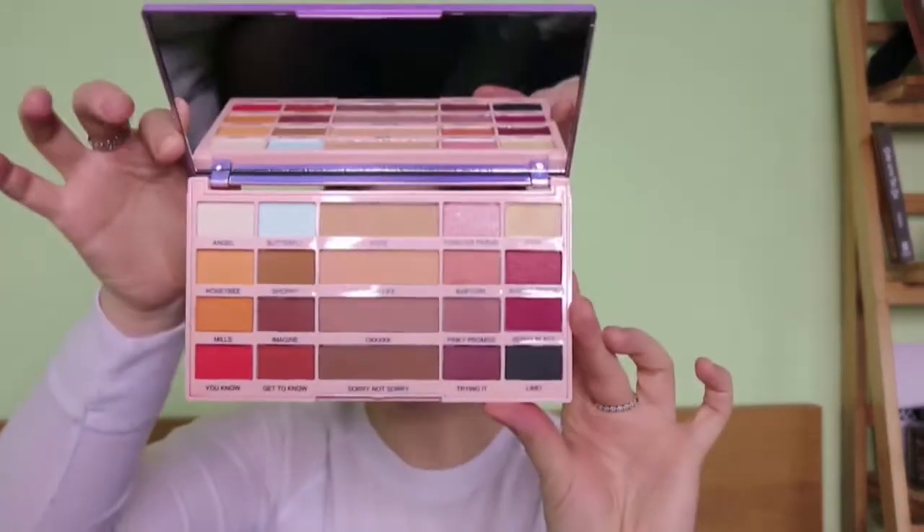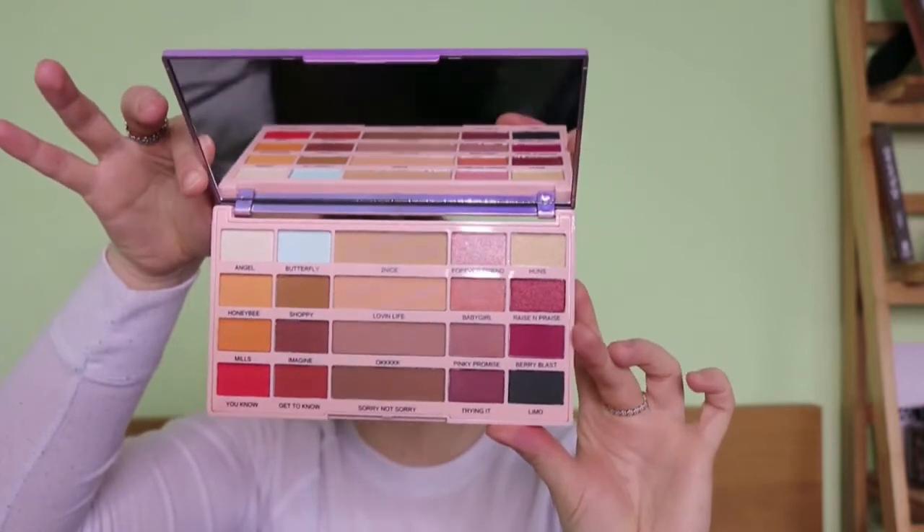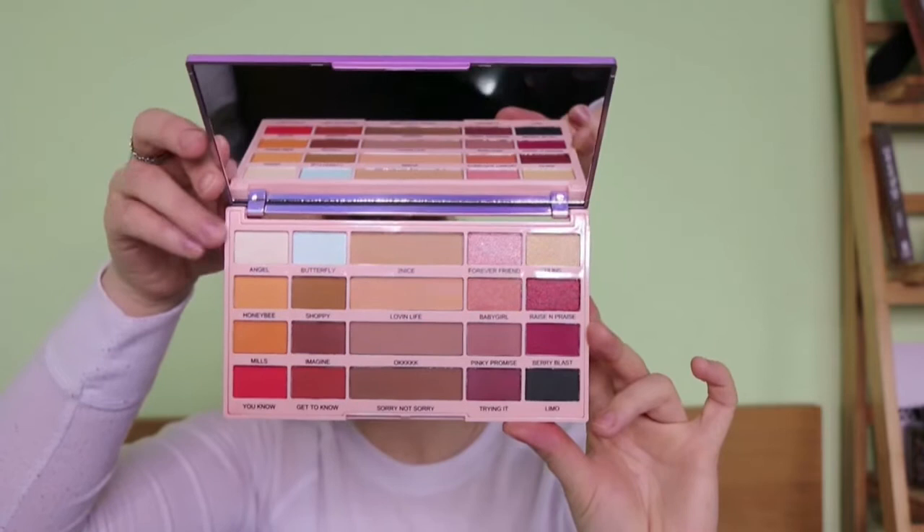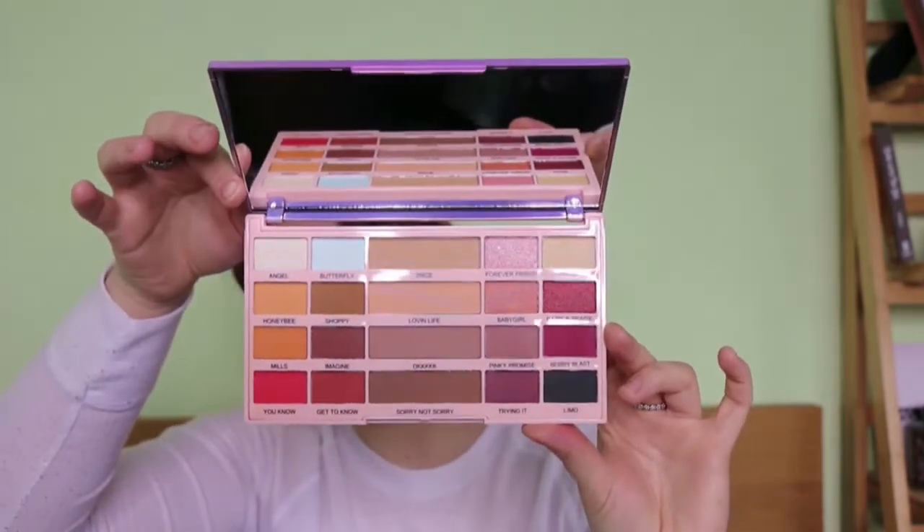You've still got the nice packaging there. The only thing I don't like is the fact that it goes to this colour on the back — I'm not sure I like the pink, but it's not actually a big deal. So let's open it up. You've got all these lovely shades in here. Like I said, you've got warm tones and cool tones in neutrals, a few pops of colour, lovely shimmers, and a good section of mattes and shimmers.